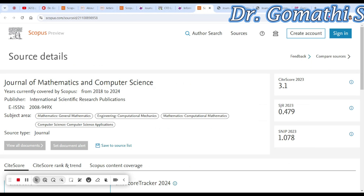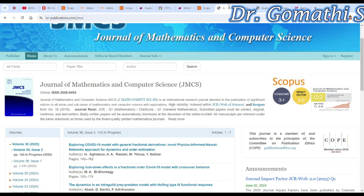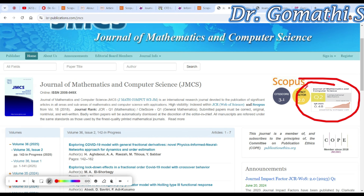The next one is the Journal of Mathematics and Computer Science. It covers mathematics, general mathematics, engineering, computer mechanics, and computer science. It is in Scopus — please recheck that after a few months to confirm it is still indexed. This is a Q2 journal.